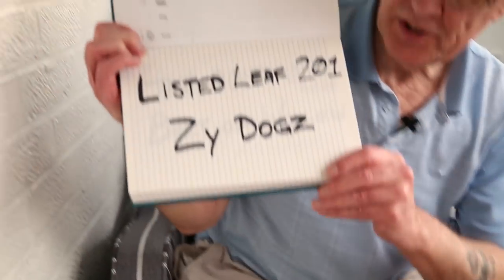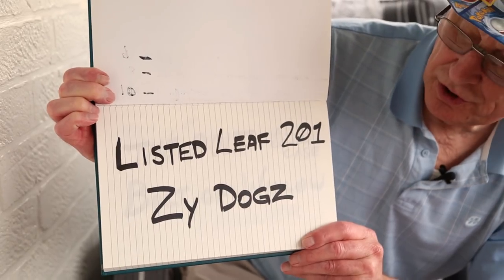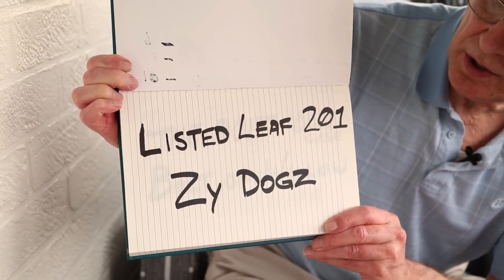But before we do that, we're going to do some shout-outs to great channels — channels that I watch regularly, really enjoy, and that have helped me out with their comments. So let's do the shout-outs first, then we'll get into the box. Your first shout-out is listed leaf 201.